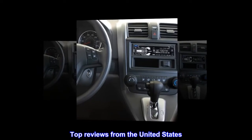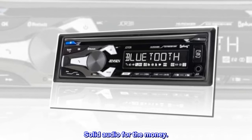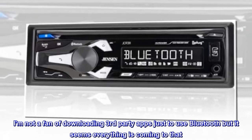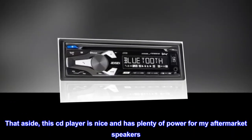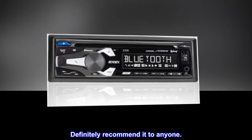Top reviews from the United States. Solid audio for the money. I am not a fan of downloading third-party apps just to use Bluetooth, but it seems everything is coming to that. That aside, this CD player is nice and has plenty of power for my aftermarket speakers. Definitely recommend it to anyone.